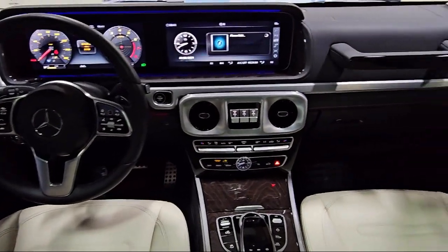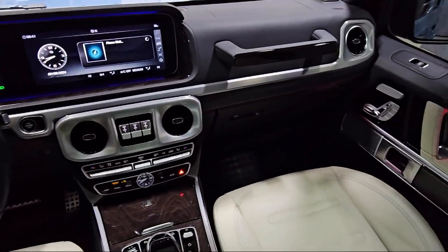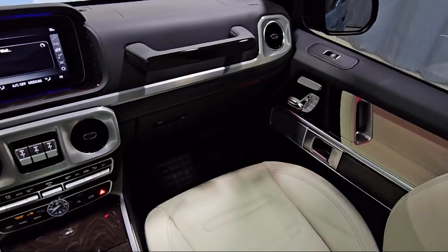It also features a rear-view camera, leather steering wheel with auto tilt-away, alloy wheels, and has less than 10,000 miles on the odometer.